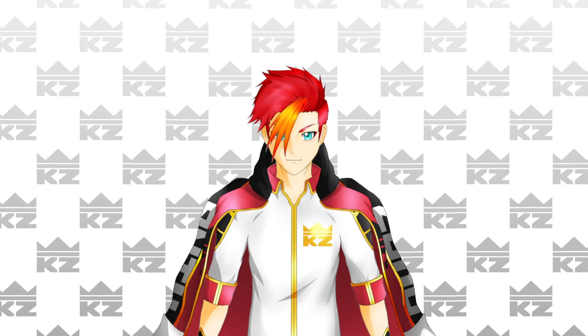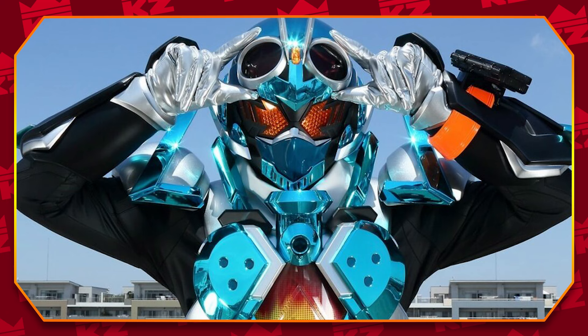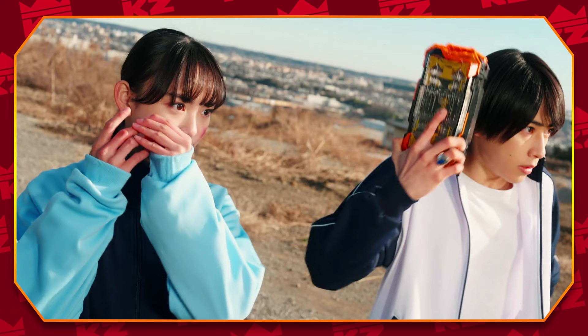When a new Rider season is announced, there's usually quite a lot to look forward to. Seeing the main Rider suit is always a treat because we'll know what our main visual will be for the next year, but even after we get our first look at our titular Rider and any new Riders, there's always something else I'm really looking forward to — the Henshin.